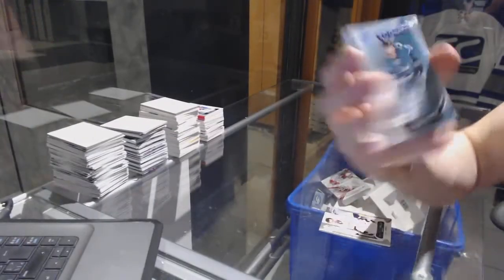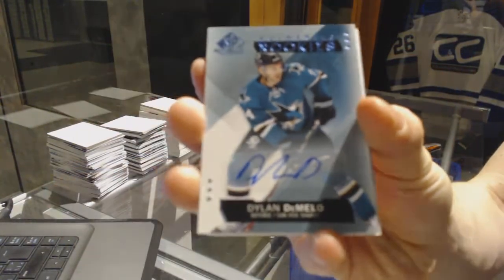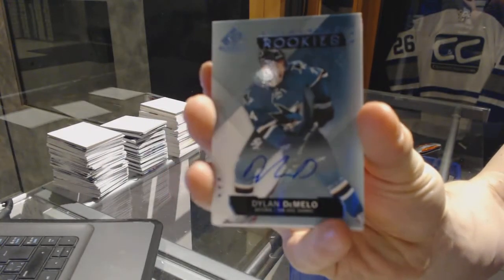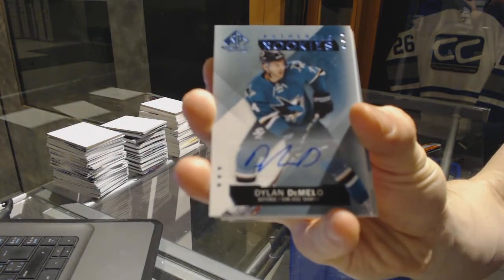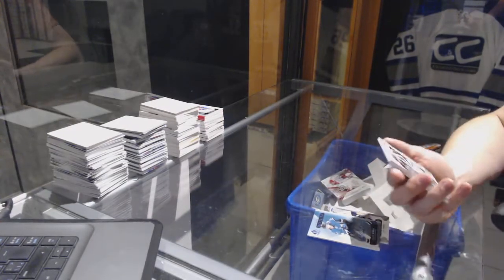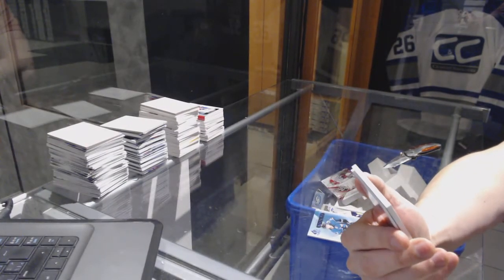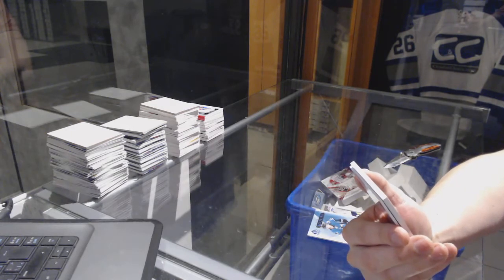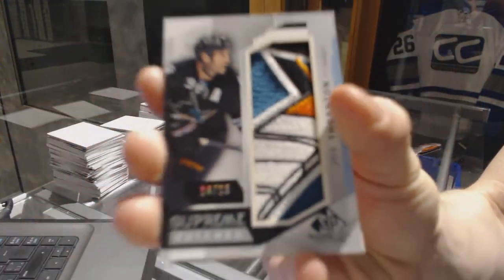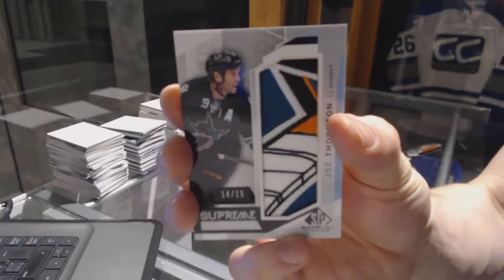We've got a rookie autograph for the San Jose Sharks, Dylan DeMelo. We've got a Supreme Patch, number 14 of 15 for the San Jose Sharks, Joe Thornton.